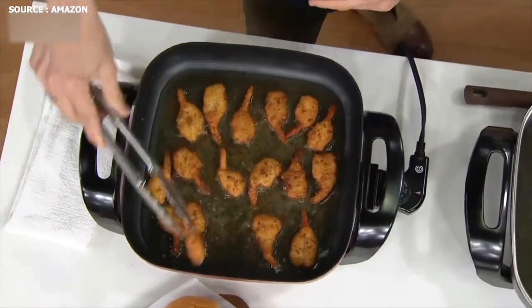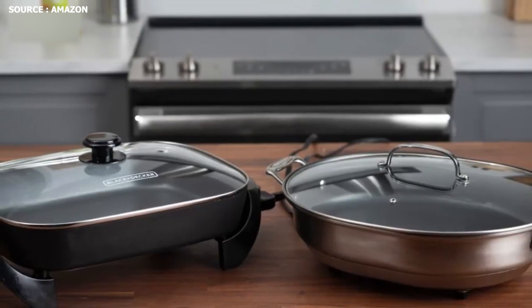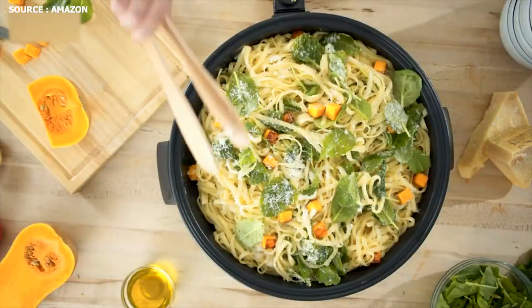This skillet's spacious 3-inch depth and 12 by 12-inch square cooking surface enable it to easily prepare a full meal at once. For skillet cleaning, the adjustable, removable thermostat is removed. It accurately regulates temperatures for cooking and warming.